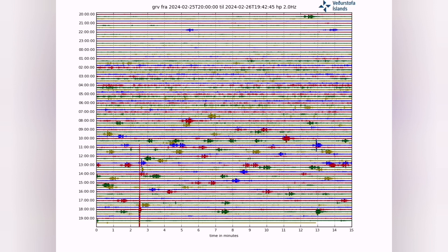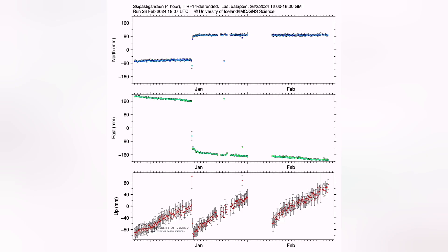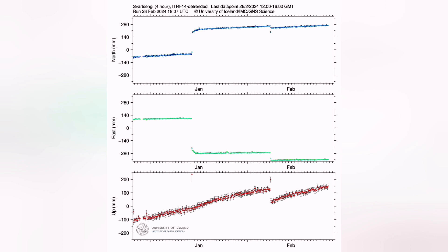We see that in the form of a caterpillar effect, which I've mentioned before. In all the GPS stations that we have, in the lava fields as well, we can see that we have passed the previous level of magma accumulation in the Svartsengi and surrounding areas.